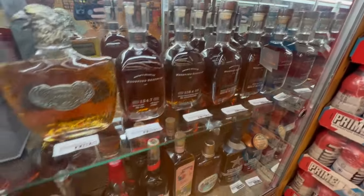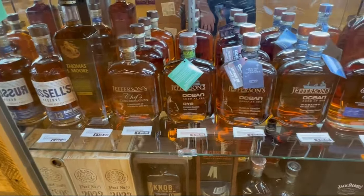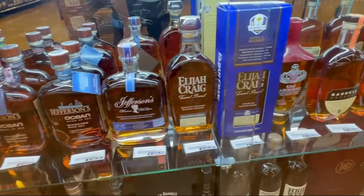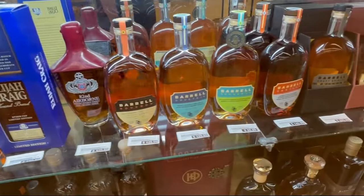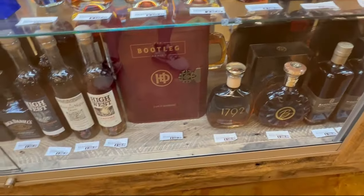The Woodford is a little bit more common, but never for that expensive. Also some Russell's 13. Jeffersons — I'm not a big fan of the Jeffersons line. I don't know if you are, but let me know. Toasted Barrel is one of my favorite bottles in that lineup, and I definitely need to try some of these because I've never tried any of them. Let me know what you guys think — are you guys a fan?